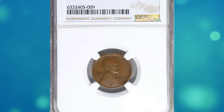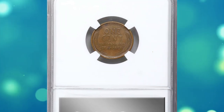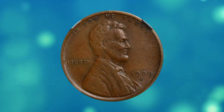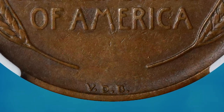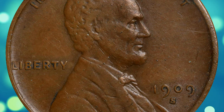Number 14. Here is a 1909 S VDB Lincoln cent in brown circulated condition, graded as Extremely Fine 45 by NGC. For generations of American coin collectors, this issue has been the coin highest on their want lists. It has the lowest mintage of any Lincoln cent issued for circulation, and examples were rarely found in change.